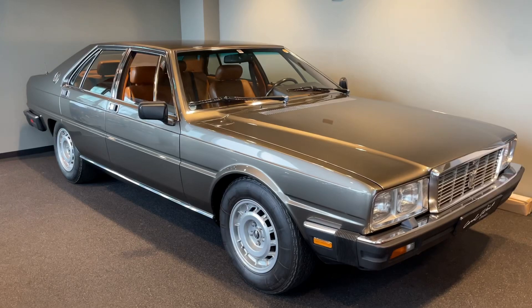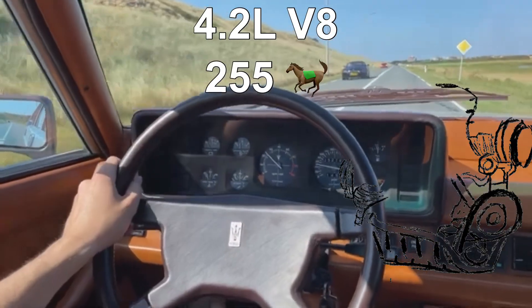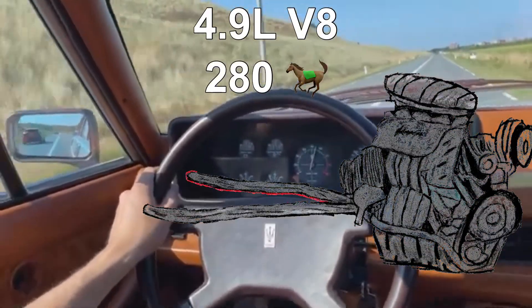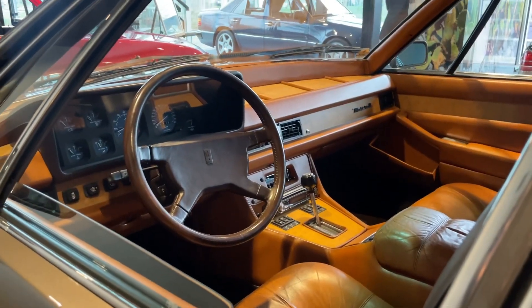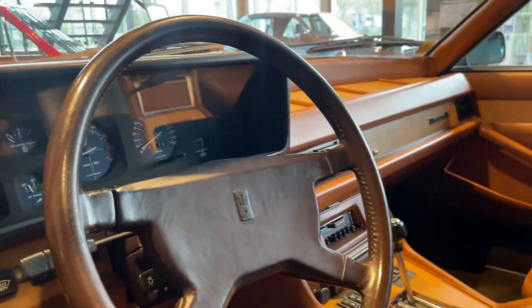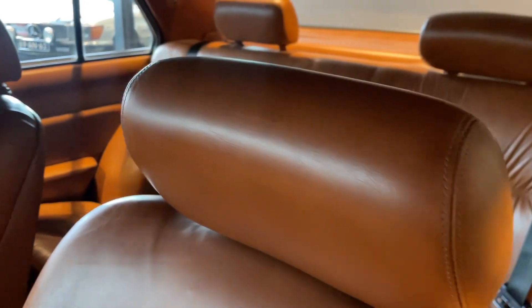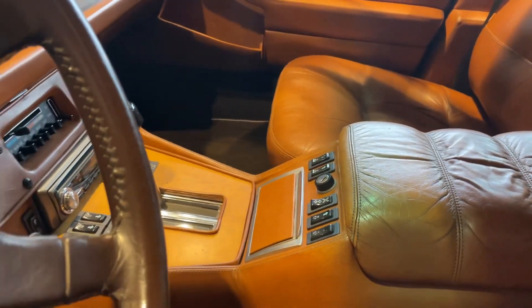The third generation Quattroporte was powered by either a 4.2-liter V8 with 255 horsepower or a 4.9-liter V8 with 280 horsepower. With a length of just under 5 meters, it was smaller than the 500 SEL, but weighed around 300 kilograms more at 1,950 kilograms, mostly because of all the luxury options Maserati had fitted, such as automatic windows and air conditioning.